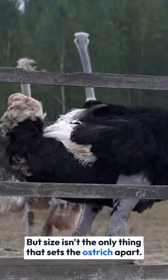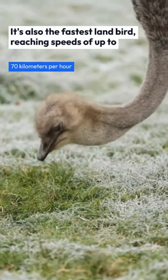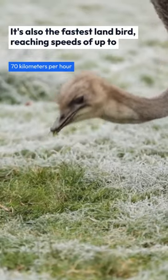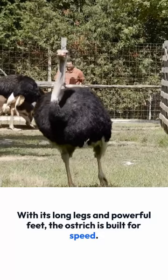But size isn't the only thing that sets the ostrich apart. It's also the fastest land bird, reaching speeds of up to 70 kilometers per hour. With its long legs and powerful feet, the ostrich is built for speed.